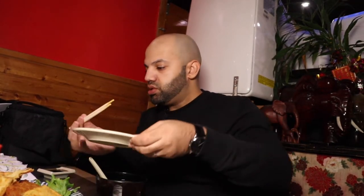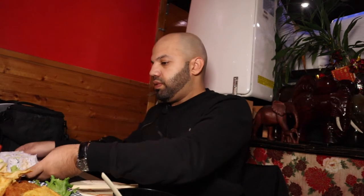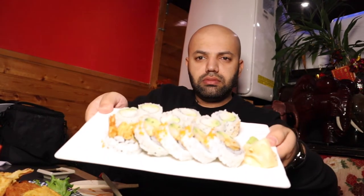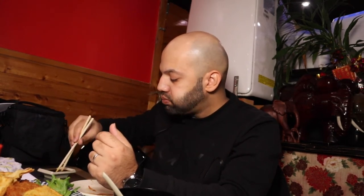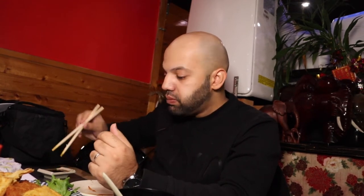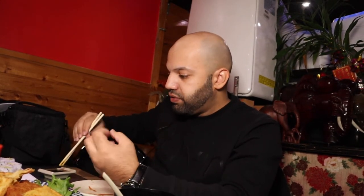To start out with the sushi, we got California as well as dynamite rolls. I think it's imitation crab, avocado, seaweed, and it's topped with sesame seeds. Going to dip it in some soy sauce. It's really good — the rice is really soft and it all goes really well together.